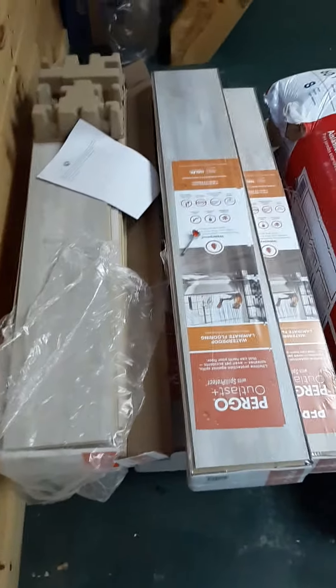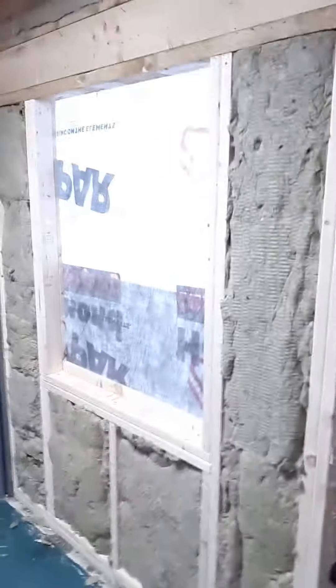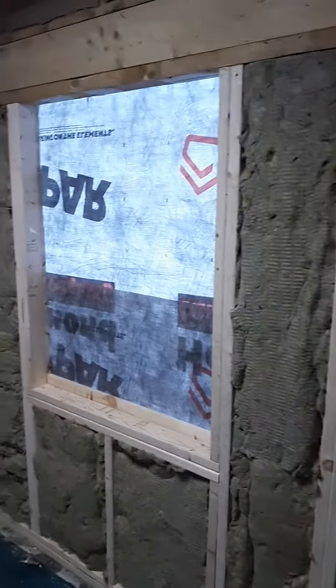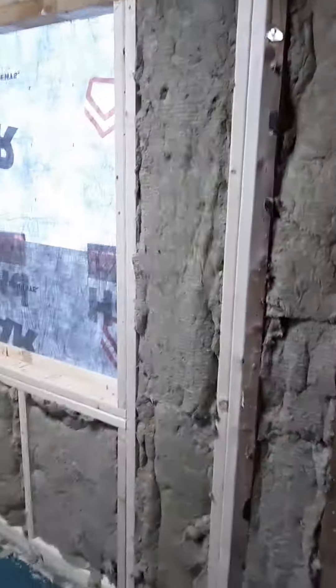We're going to do flooring in here, which will help with the heat. This is the wall that was crushed and pushed in — they fixed that — and then we're adding a nice big window. This will all be back to the tongue and groove pine with a nice window in here.